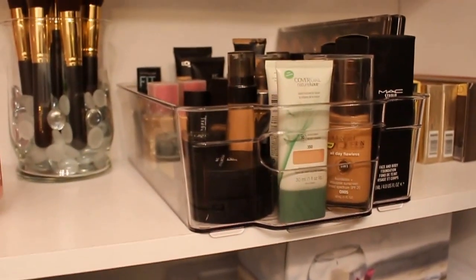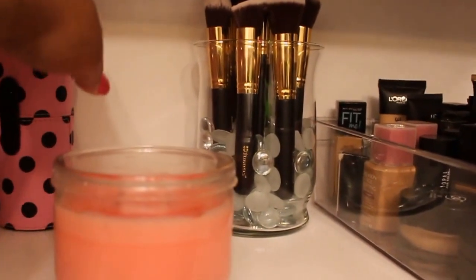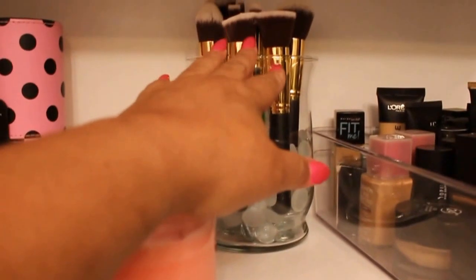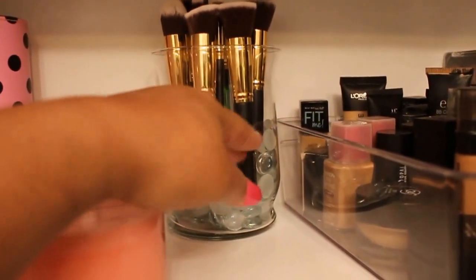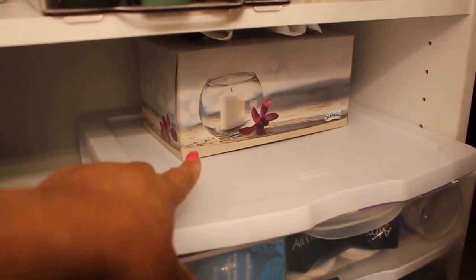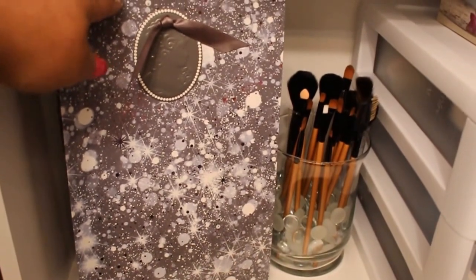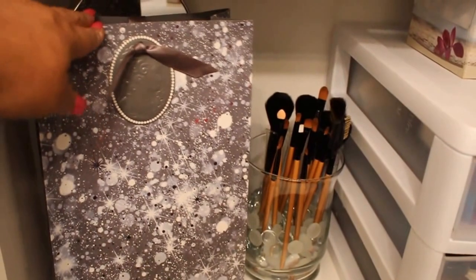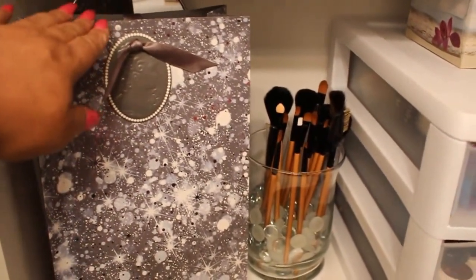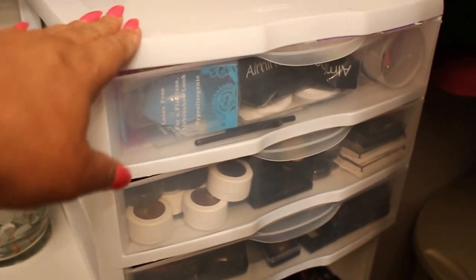Here is some BH Cosmetic brushes and just some other BH Cosmetic brushes that I wasn't using that I put in this container. Here on the third shelf there is some tissue, another container with some brushes, a mirror in the back, and this is just a gift bag that I kept — some MAC products came in it.